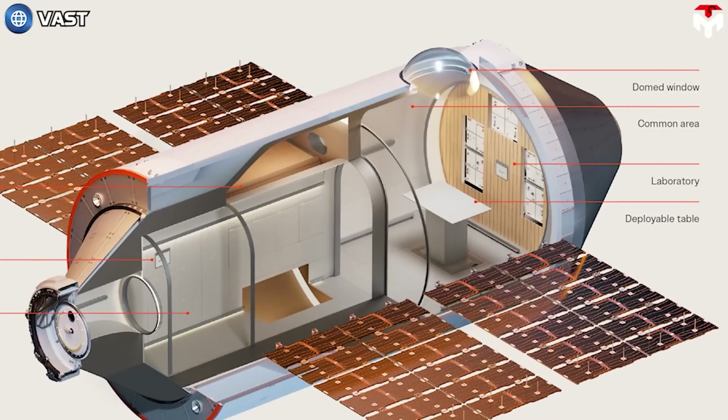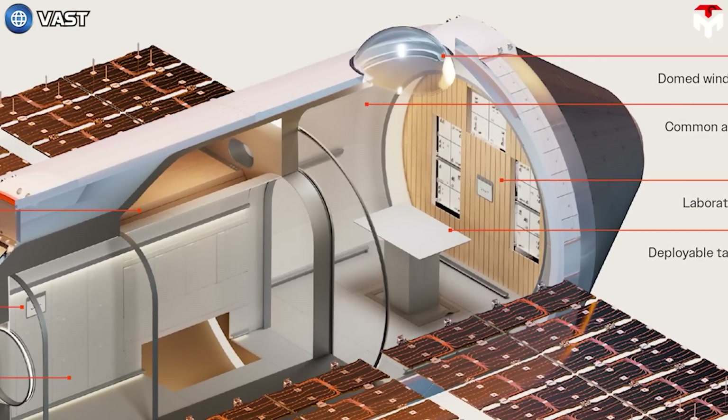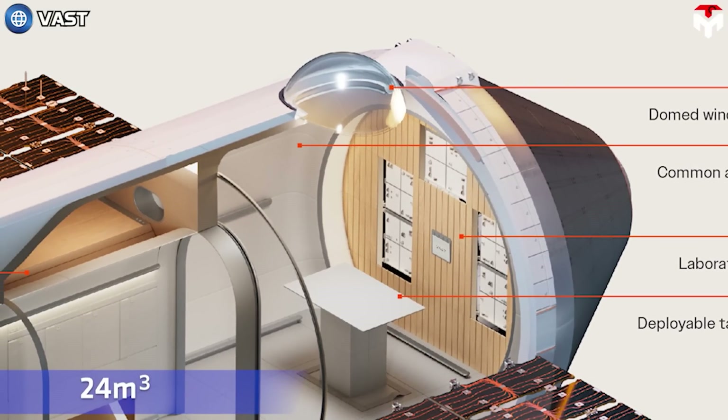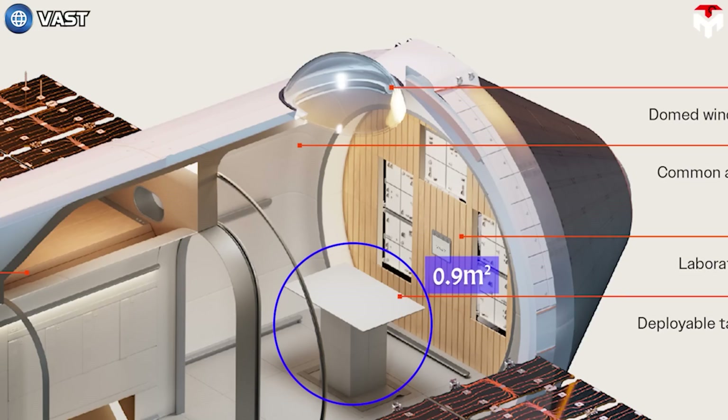The center of the station will be the common area, which serves multiple functions such as scientific research, dining, exercise, and relaxation. This area will be 24 cubic meters in volume, including the dome-shaped glass window. It is described by Vast as a centralized window, allowing astronauts to experience a full view of Earth — the window is arced, measuring 1.1 meters. In the center of the room, there is a 0.9-square-meter deployable multi-use table that can be used for the aforementioned activities and folded back into the floor when not in use.